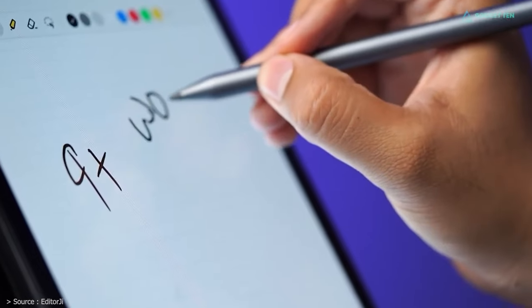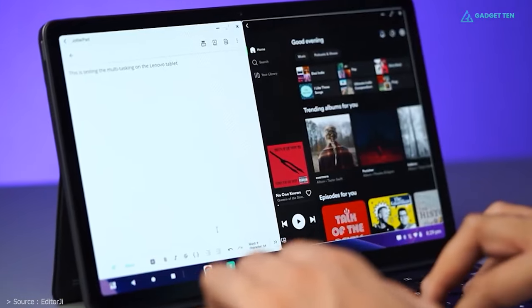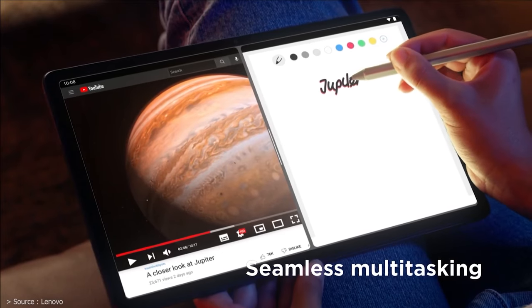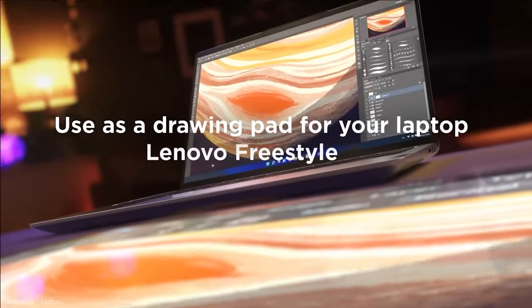Overall, if you are serious about content consumption, the Tab P11 Pro is your tablet. We understand there are multitasking limitations, but considering the price, it is worth buying.